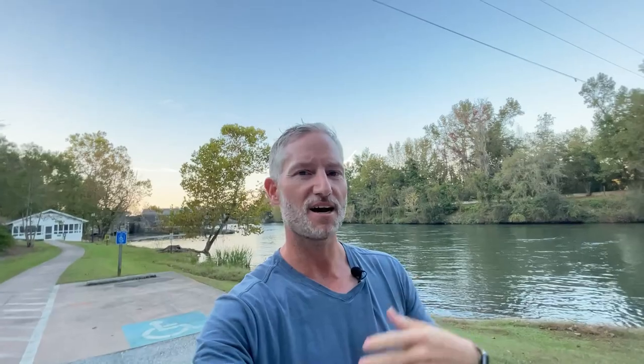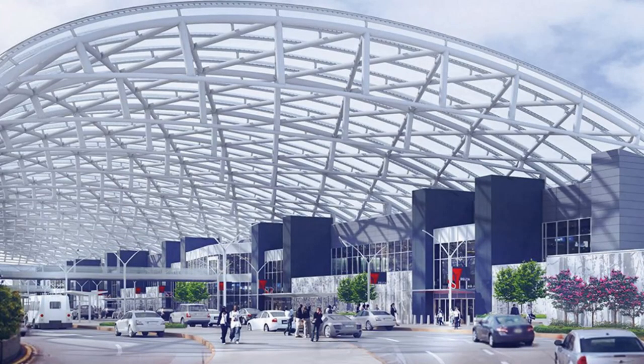Martinez bumps up against the Augusta Canal and Savannah River. Just to the northwest is Evans — we've got vlogs on Evans, Grovetown, and Augusta you can check out. Martinez is bordered by I-20, which runs from Atlanta through Augusta and over to Columbia, South Carolina. Head east and you'll get to Columbia; head west and you'll end up in Atlanta in about two hours, with Hartsfield International Airport and all the Atlanta pro sports teams.